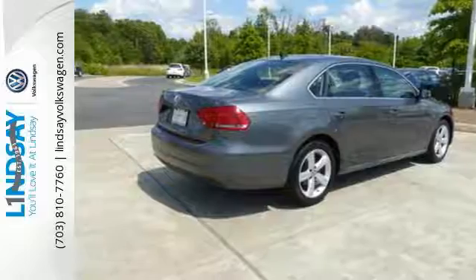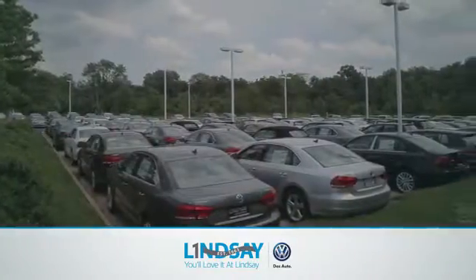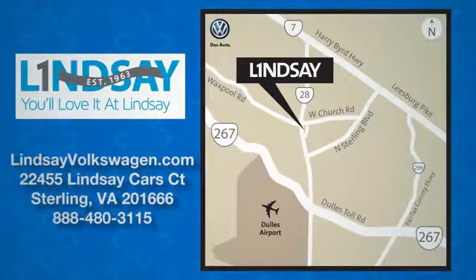Come and check it out today. Lindsey Volkswagen of Dulles — number one in sales, customer satisfaction, selection and price. We are conveniently located at 22455 Lindsey Cars Court in Sterling, Virginia.